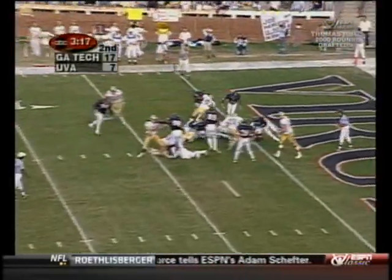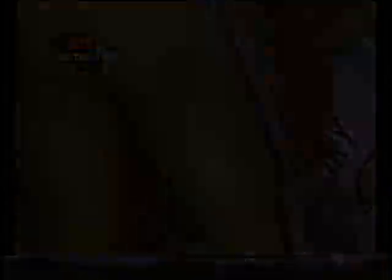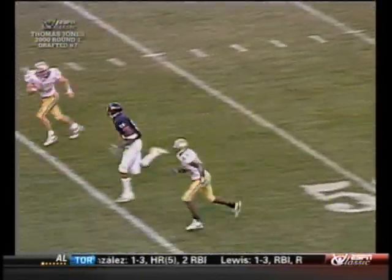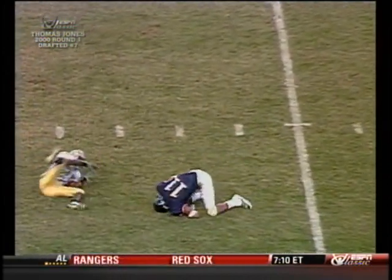Gregory inside the five — touchdown Georgia Tech, Sean Gregory! This is nothing but a streak route, a nine route. When he gets beside his cornerback, he knows he has it. The quarterback does a pretty good job of getting it there — if it's even farther it's a touchdown.